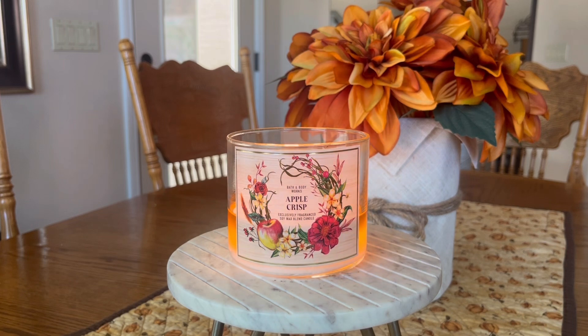This is Bath & Body Works Apple Crisp. I am not your Bath & Body Works historian — most of you who have been subscribed to my channel already know that about me. I do enjoy the brand, but if you're coming to me for all of the latest and greatest reviews, news, info, and comparisons to launches from several years ago, I'm probably not going to be your girl. However, I do like purchasing from the brand here and there and sharing with you my thoughts about fragrances that appeal to me.